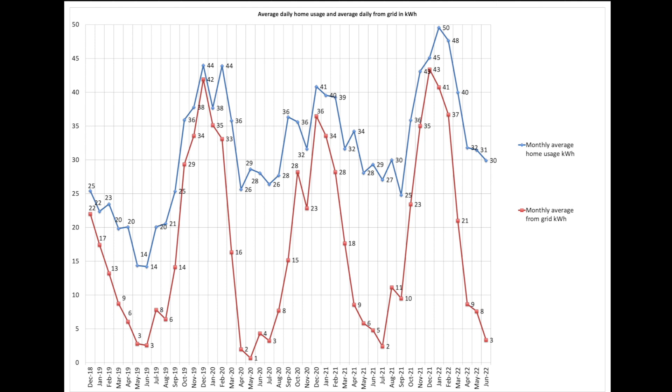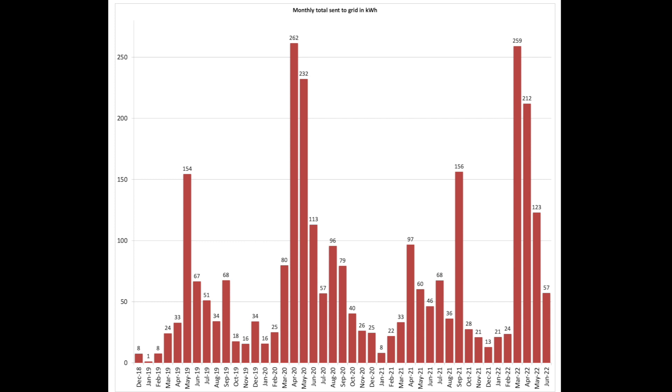This chart shows our average daily house usage and average daily grid usage over preceding months. Average daily house usage shown in blue was 30 units — a slight drop from April to May. Average daily pull from the grid shown in red was just 3 units, a good drop from previous months. 57 units went back to the grid, and regulars will know I like to maximise locally-grown electricity. We don't have an export tariff beyond the 50% deemed export within our FIT payment scheme, and I don't plan to change that until we start using less power during the daytime.